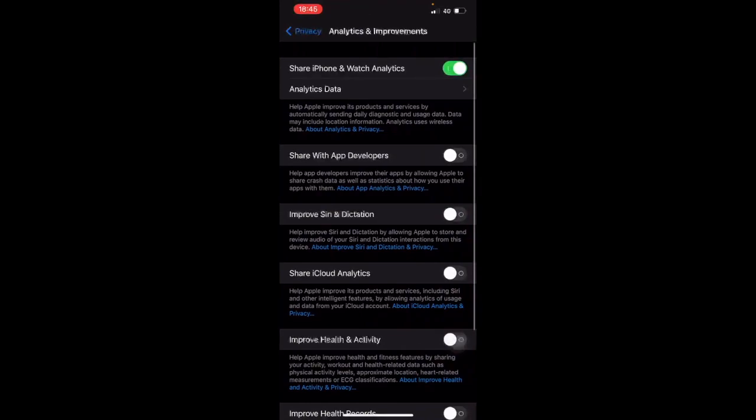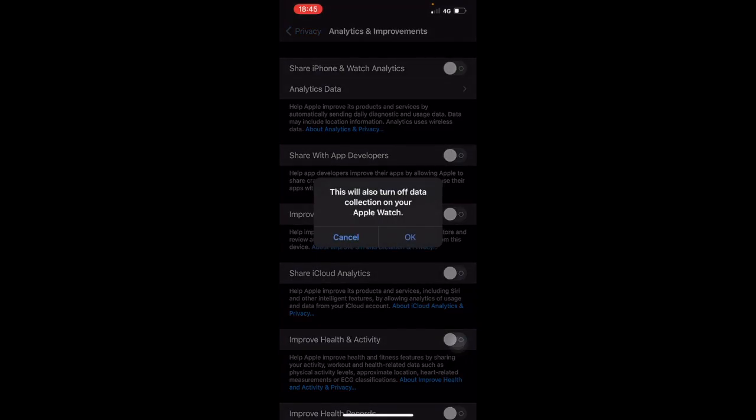Click into Privacy again, scroll all the way down to Analytics and Improvement. This is where your iPhone is actively checking your trends and personal phone usage. If you want to save some battery and don't want to share your usage analytics with Apple, just turn that toggle off. This will also turn off data collection on your Apple Watch or anything else connected.